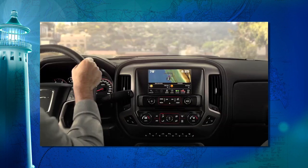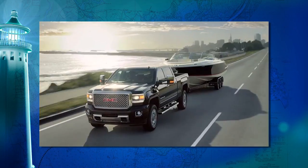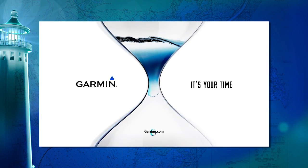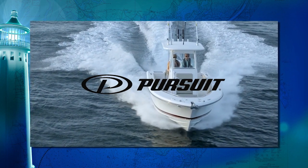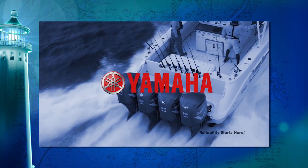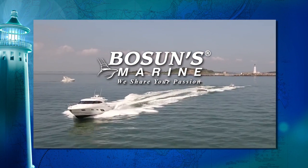New England Boating is brought to you by those who live like a pro with GMC Sierra Denali — we are professional grade. Also brought to you by Garmin — we'll take you there. Pursuit Boats — explore life in a pursuit. Your New England Yamaha outboard dealer — reliability starts here. Bosun's Marine — we share your passion.